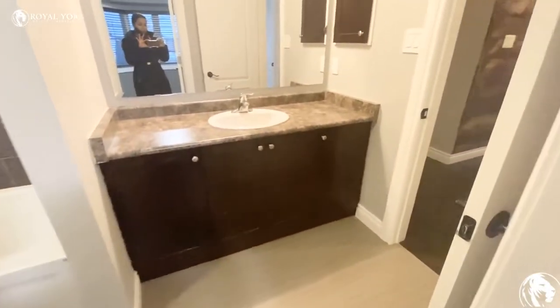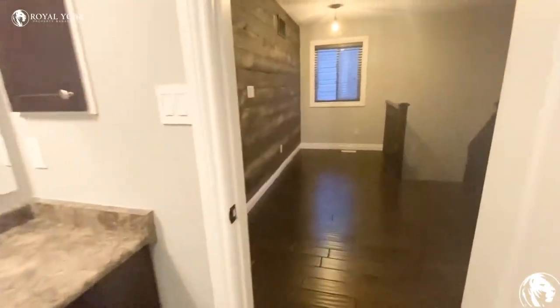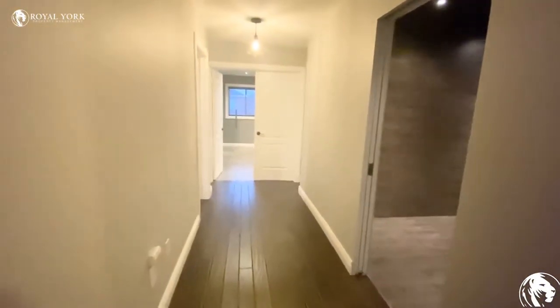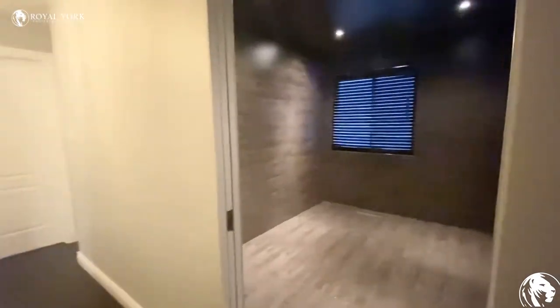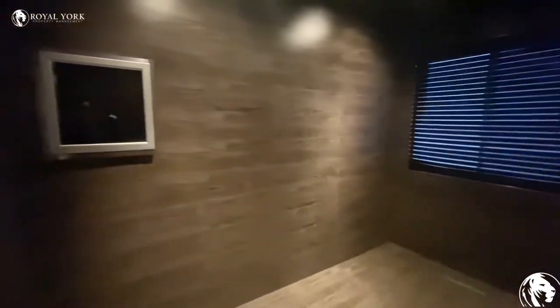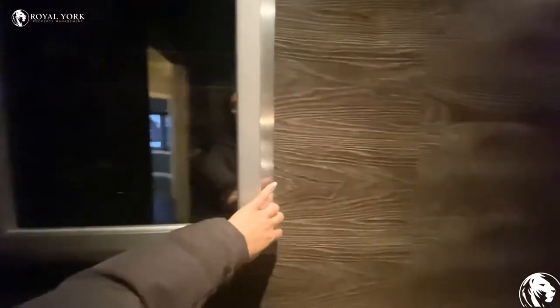This bathroom has another door that opens into the hallway. We have one office here and also one built-in fridge for wine.